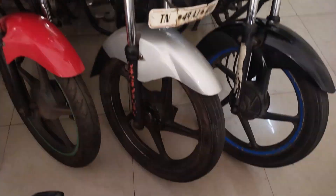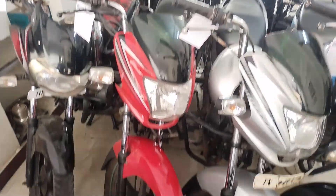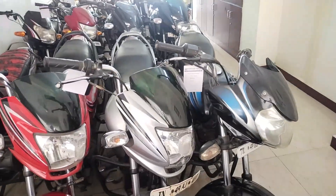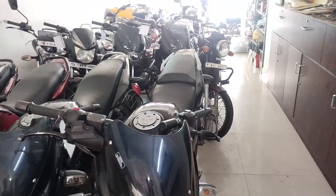This Passant Pro is 2021 model, it is 27,000. This disc bike is 2023 model, it is 27,000, single owner. This is Pulsar 125, it is 20,000 — or 70,000.